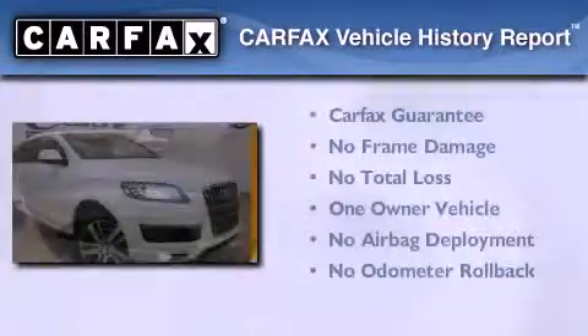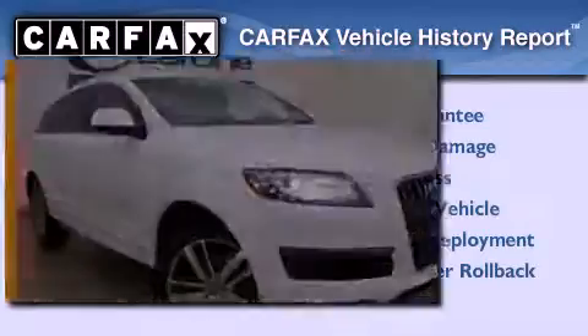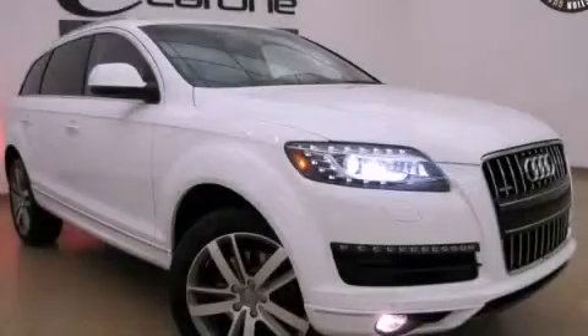This Audi has had only one owner and it qualifies for the Carfax buyback guarantee. Please call today to reserve this vehicle for a test drive.